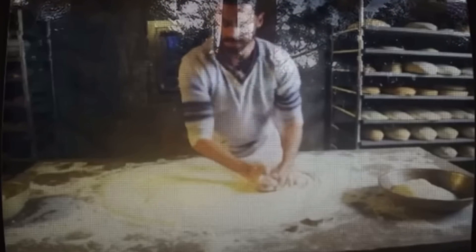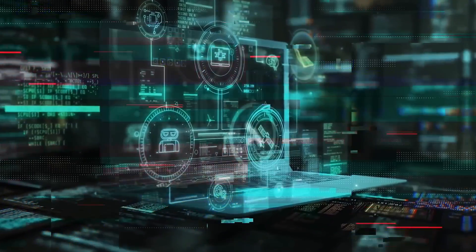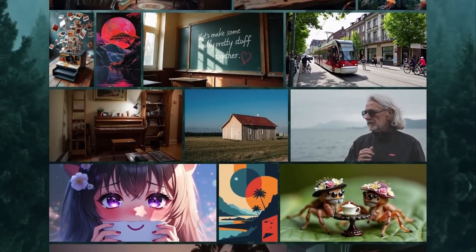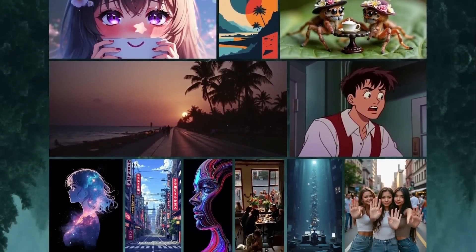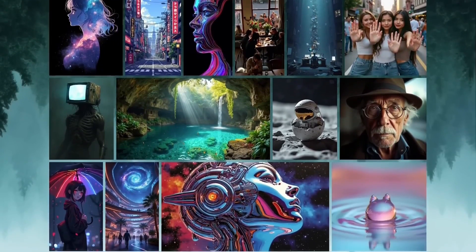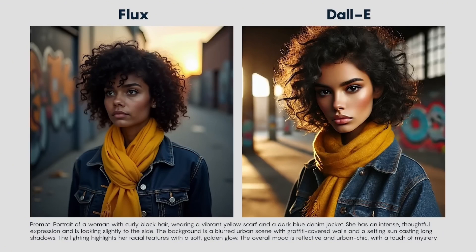Is any of this truly groundbreaking? Actually, yes. One of the coolest things about Flux is that you don't need a high-end supercomputer or some crazy expensive cloud service to get it running. If you've got a decently powerful laptop, you're good to go — that makes high-quality AI image generation accessible to way more people than before. And when it comes to realism, Flux doesn't just compete with the big names; it might actually lead the pack. Some people are already calling Flux the new king of photorealism.